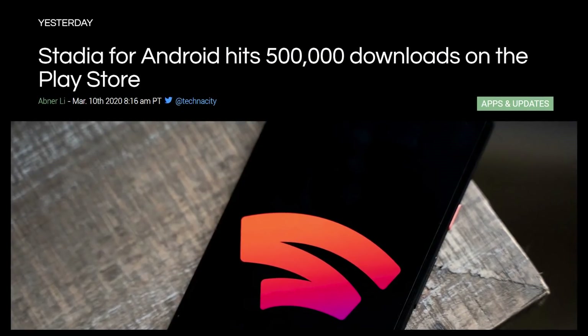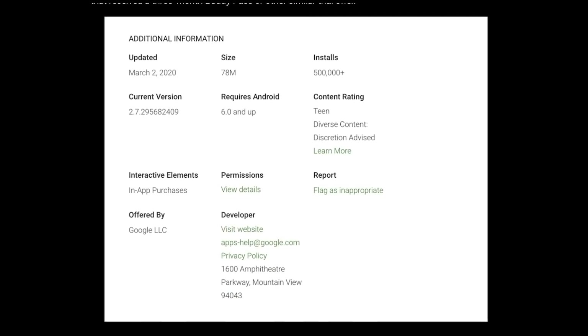Too many people have downloaded the Stadia app. The Stadia app on Android has hit over 500,000 downloads. Why? 500,000 people didn't buy the Stadia — nobody needs this. Stop making people feel like Stadia is a success. Stop trying to make Stadia happen. But also I want cloud gaming — I'm in this weird torn place of stop, but keep going please.